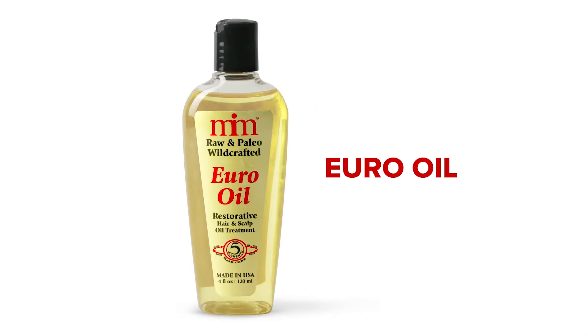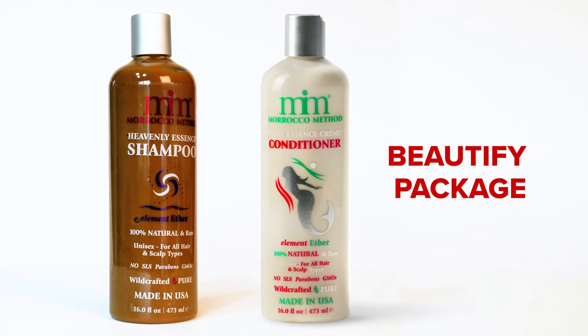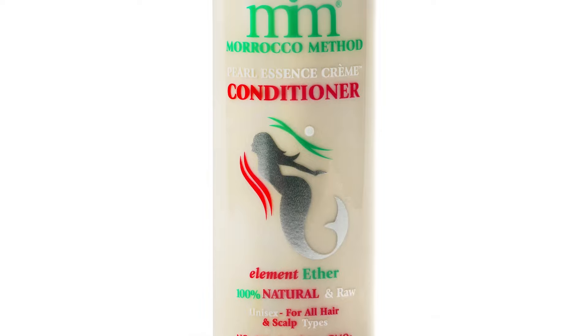Hero Oil, a great conditioner for hair and skin, made from 17 different oils for maximum benefits in just a few drops. The Lunar package is perfect for everyone. This package contains our Heavenly Essence Shampoo and our most popular conditioner, Pearl Essence Cream Rinse.